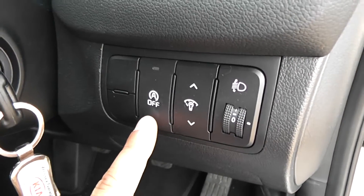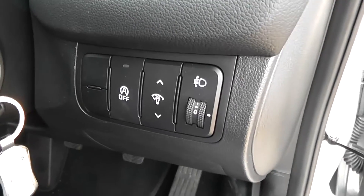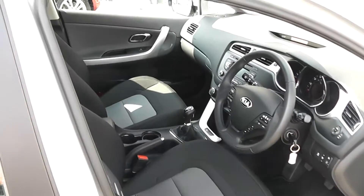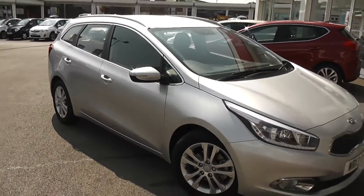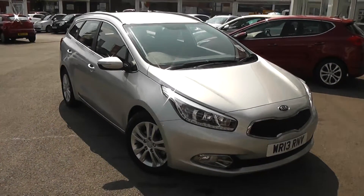It's got the automatic start-stop technology which is part of the EcoDynamics range as well as the six-speed manual. It's really good on fuel consumption. We've got manually adjustable headlights in the front also. It's the perfect family car — as you can see it's in very good condition, nice and spacious inside and a very comfortable drive. You can get a brilliant 64 miles per gallon out of this car, and because it's got such low emissions you can actually tax it for only £30 a year.